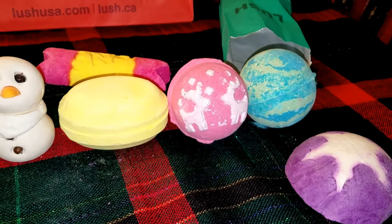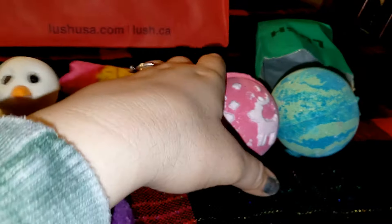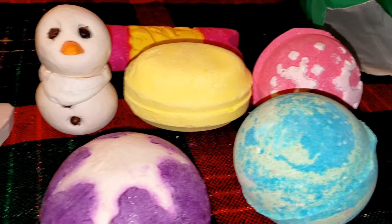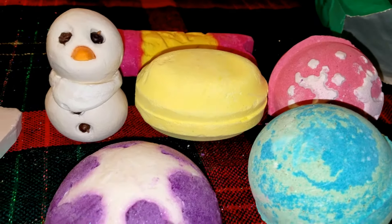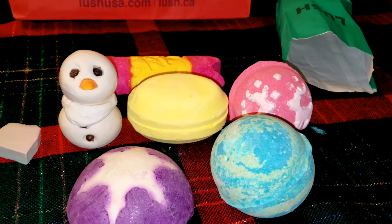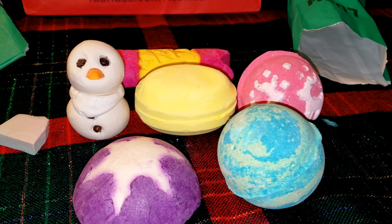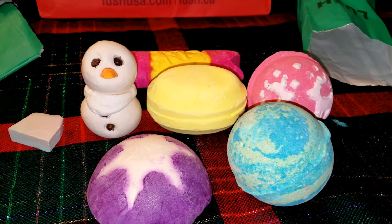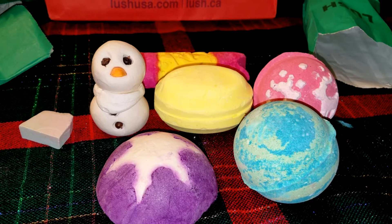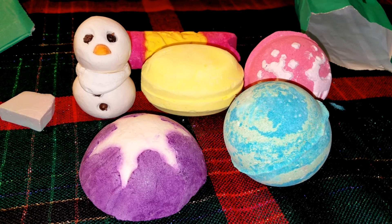Alright, so there is my Christmas haul. I am so excited to demo everything for you guys. My favorite product I purchased was probably the snowman and that huge Snap bubble bar — I'm really intrigued by the story behind it. It smells absolutely amazing in here right now, like probably a Lush store. Thank you guys so much for watching, I hope you enjoyed this video. Thank you for all the amazing comments. Stay tuned for all the demos coming up. Have a wonderful day wherever you are in the world, and please subscribe — see you guys next time!